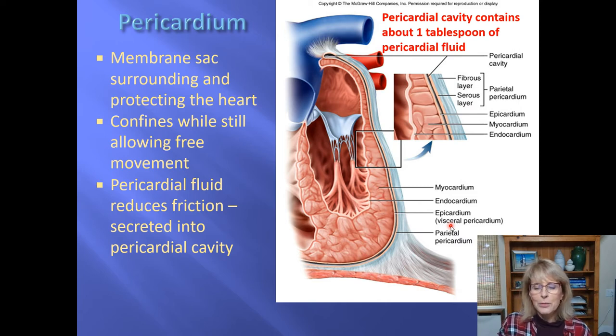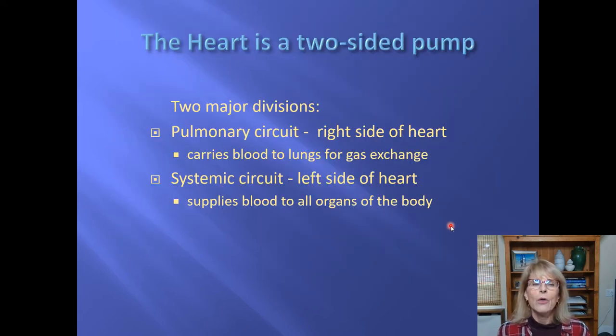That's enough about the pericardium. As we discuss the heart, I'm going to ask you to first think of it as a two-sided pump, and later as a top part and a bottom part. Let's start with the concept of a two-sided pump.